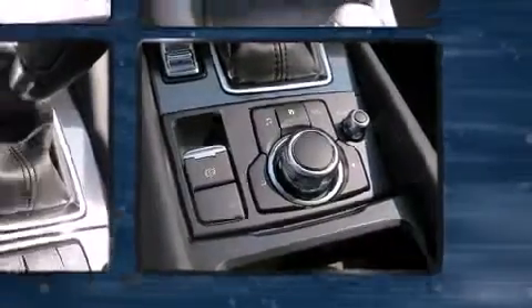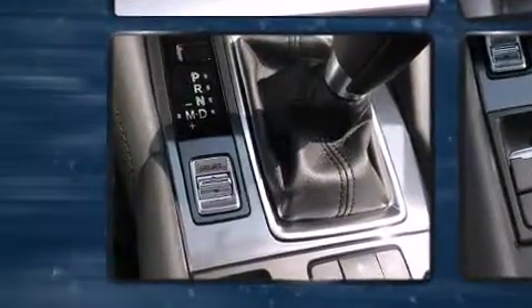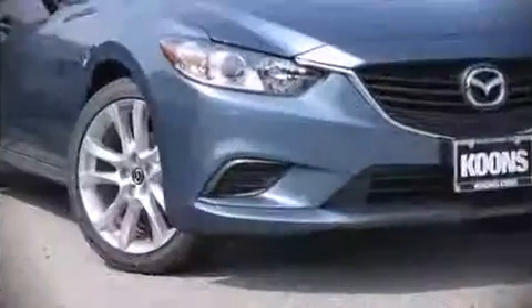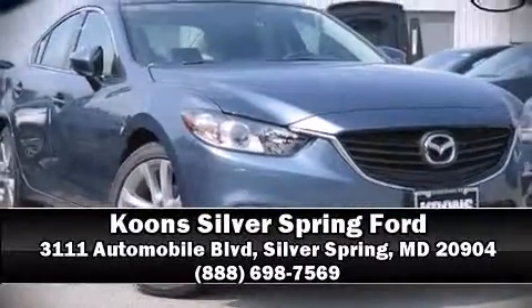With electronic stability control supplementing mechanical systems, you'll maintain precise command of the roadway. Our team is professional and we offer a no-pressure environment. Come on in and take a test drive.